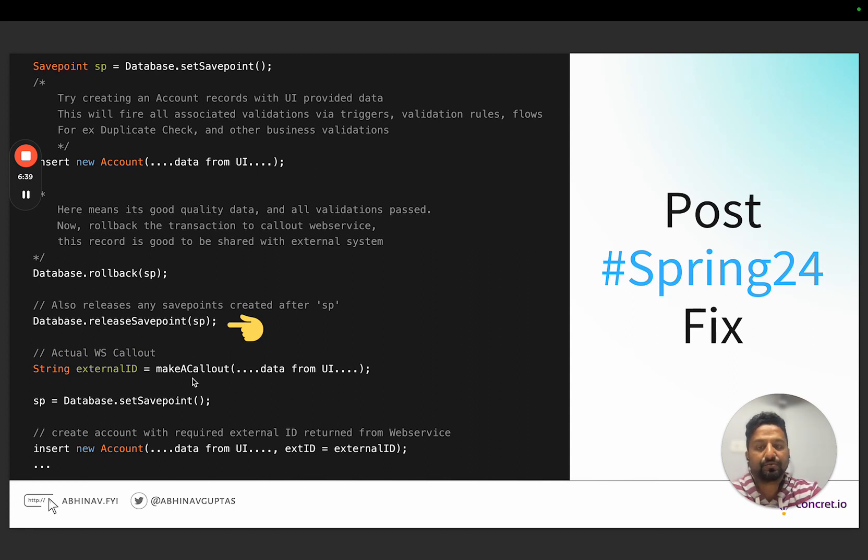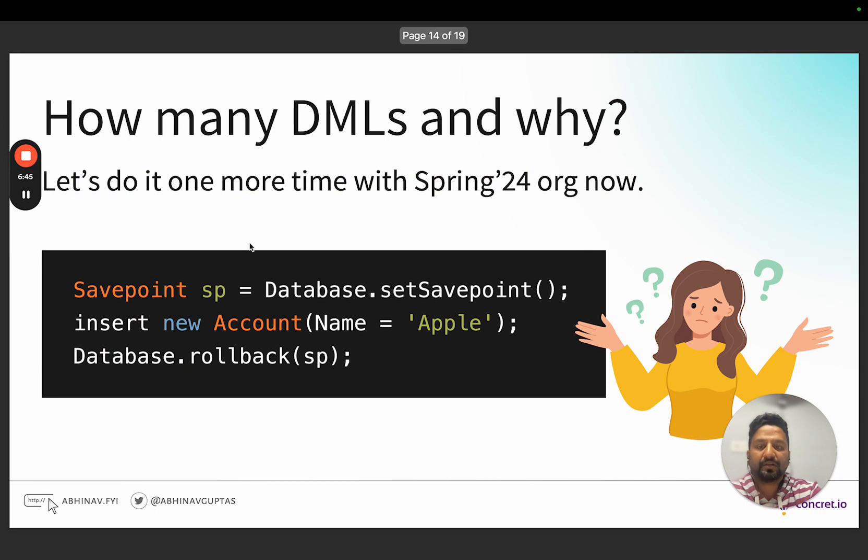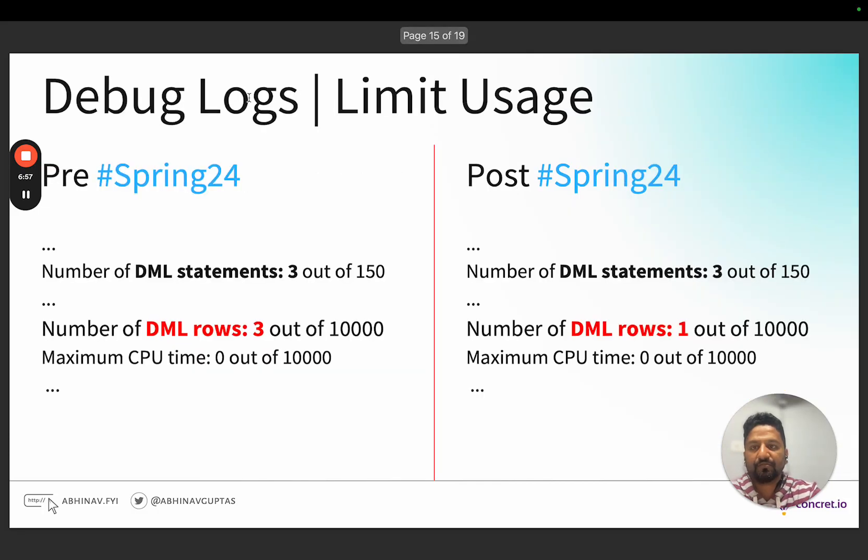Now let's revisit those same three lines of simple code. In pre-Spring 24, there are three DML statements and three DML rows. In post-Spring 24, DML statements are still three, but DML rows are one. So DML statements — each of them are still counted — but there is now only a single DML row.